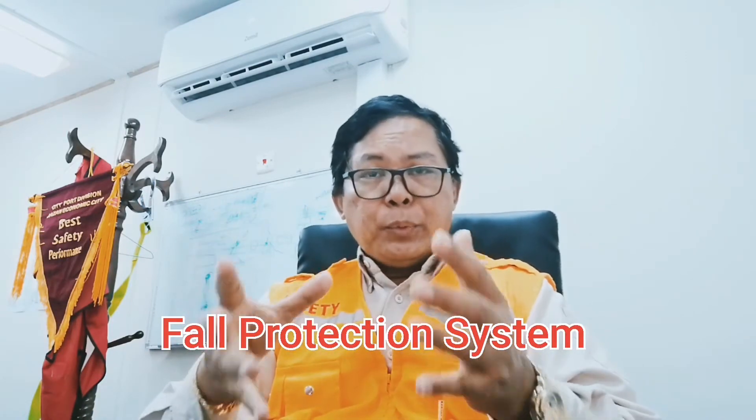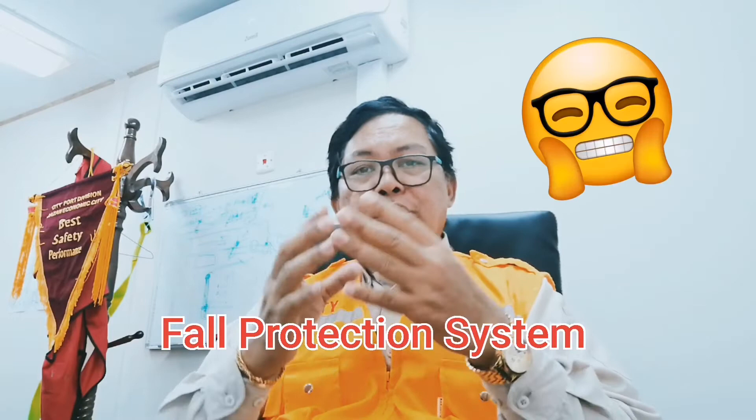Let's talk about fall protection. What is fall protection? When do we need it? Generally, where possible, if the task or job can be performed on the ground level, it is highly recommended, to minimize or eliminate the exposure to heights. Because anyone exposed to heights of 1.8 meters or higher must have a fall protection system in place.